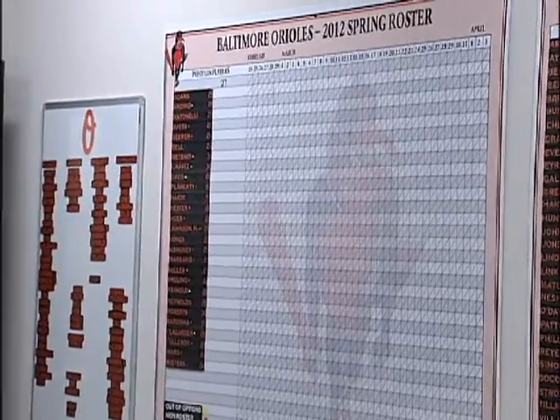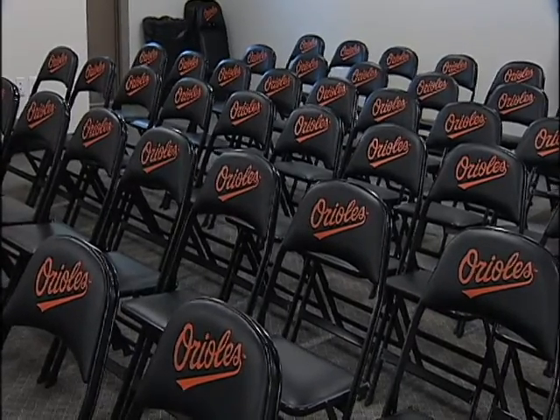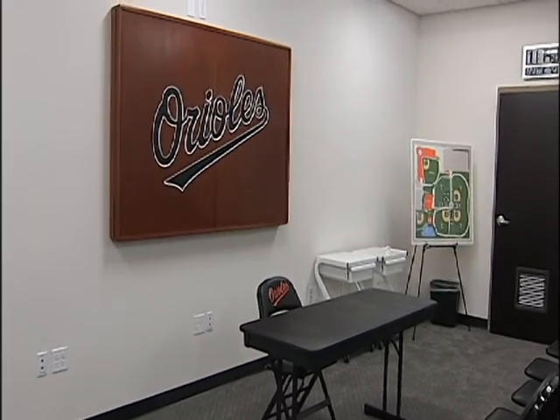Orioles manager Buck Showalter has his own office. And here's where the players and coaches will strategize before taking the field. We spent many years leading up to our move to Sarasota working in facilities that were much smaller than what we needed to prepare for the season.